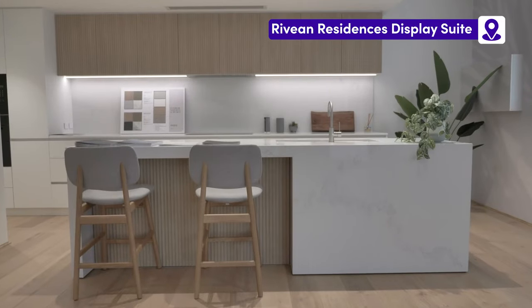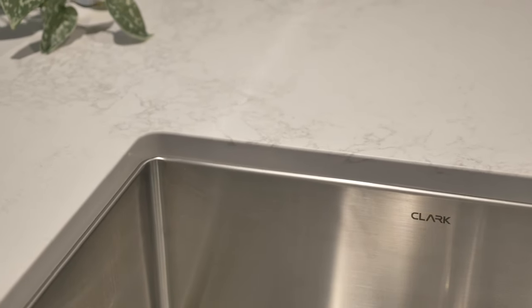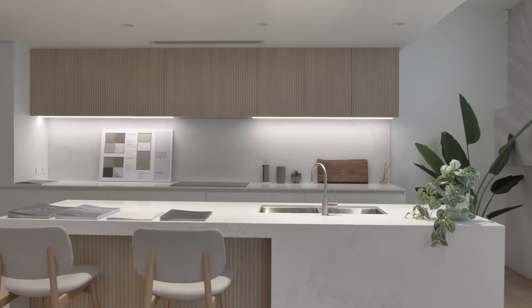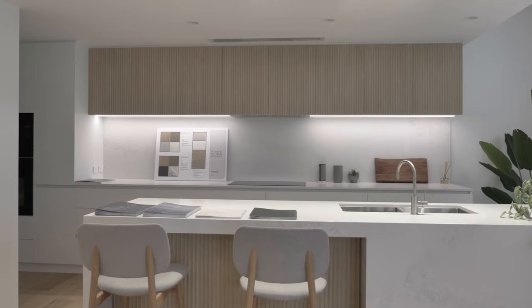We absolutely love the kitchen layout of all residences and it's clear the configurations have been thoughtfully designed to ensure that there's more than enough storage, natural light and extra spacious breakfast bars accommodating plenty of barstool seating.